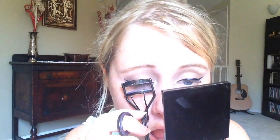Now I'm just going to curl my eyelashes. Now I'm just going to put on some mascara — magic foam. It's pretty good.